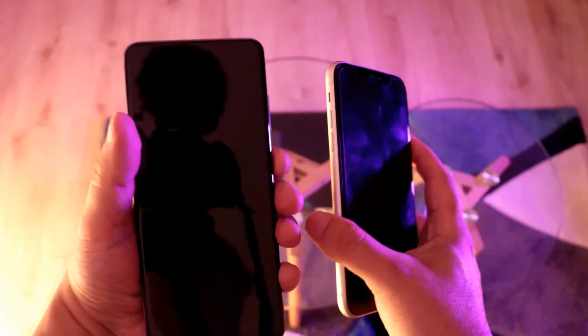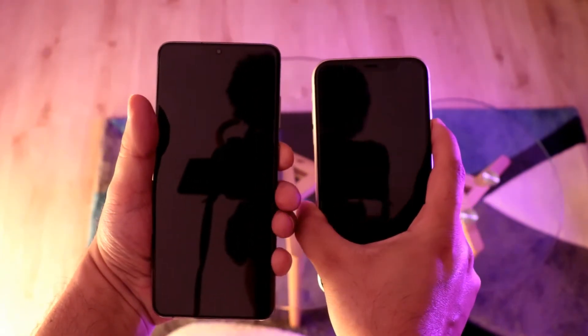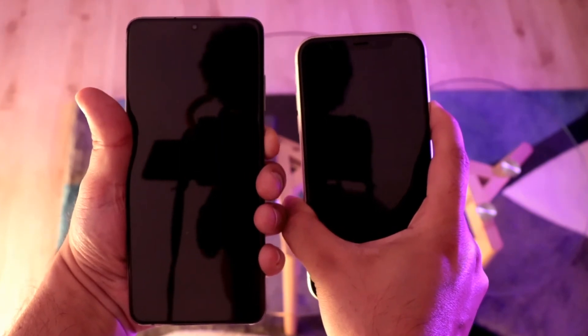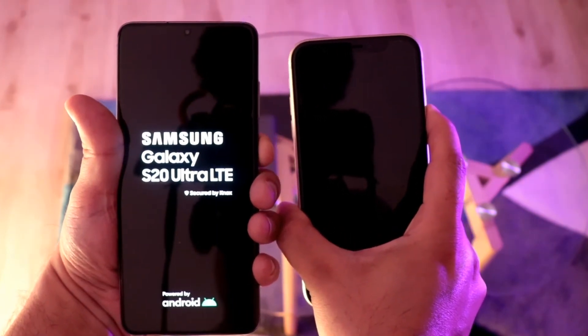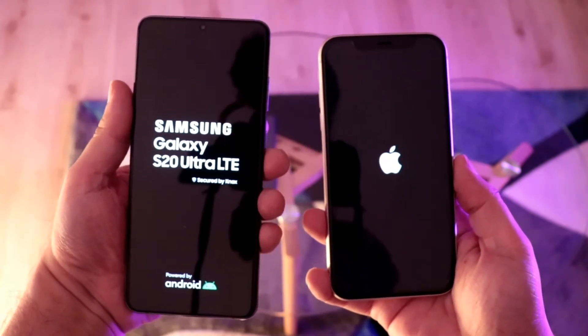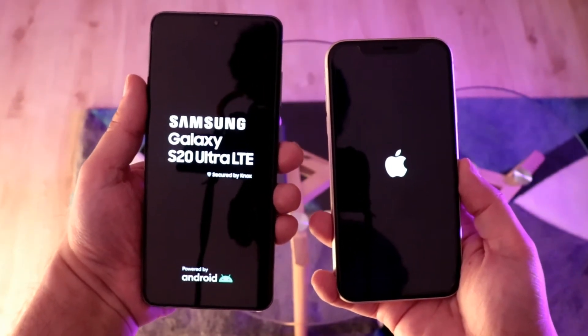Let's start one more time. I will change my hand — Apple on this side, Samsung on the other side. Let's do it again — here we go, one, two, three. Although you see Samsung writing before Apple, let's see who is the winner.